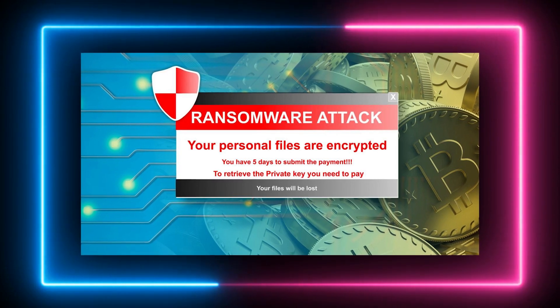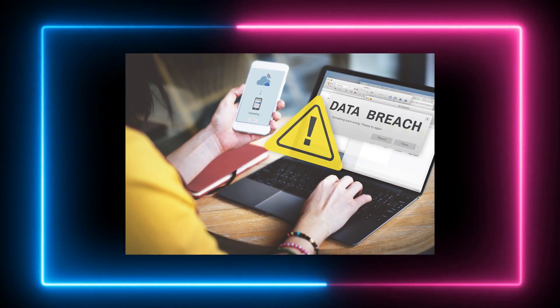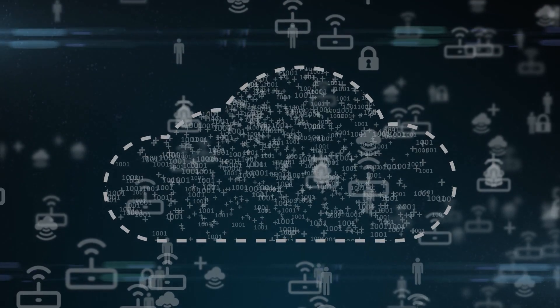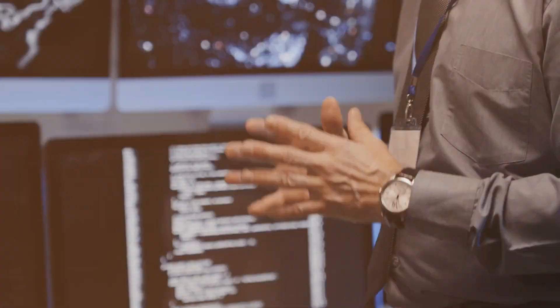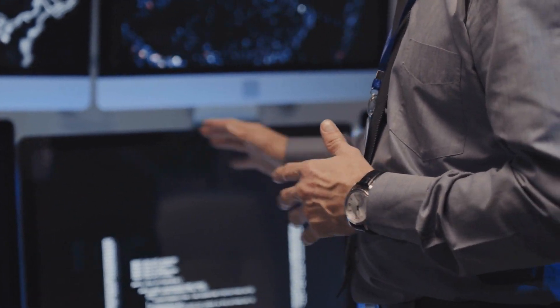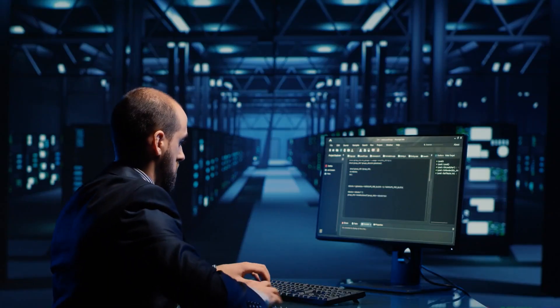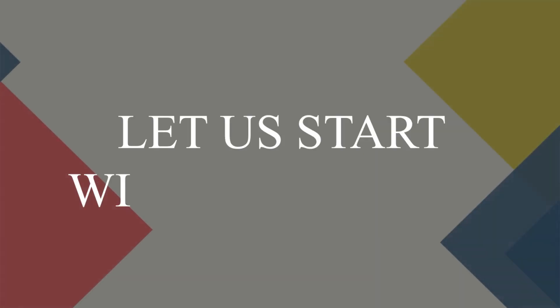From ransomware attacks shutting down entire cities, to data breaches leaking your sensitive information, the internet can be a dangerous place without enough cybersecurity. But don't worry — that's exactly why we're here. Today, we're going to share some of the most important tips to increase your cybersecurity so that you can feel safe while using your latest gadgets. Let us start with the basics.